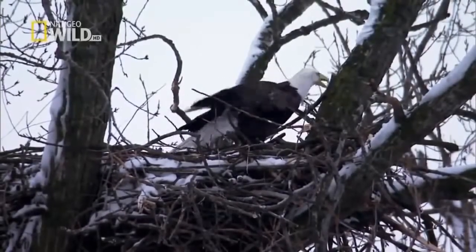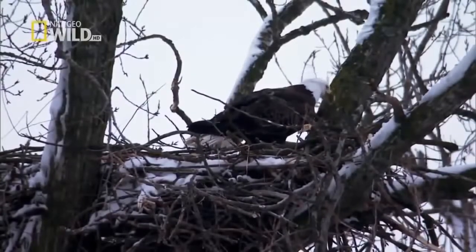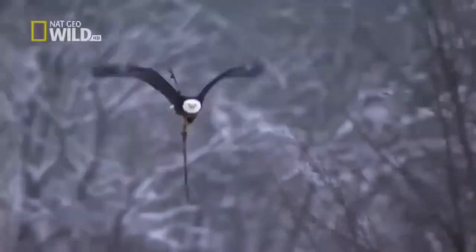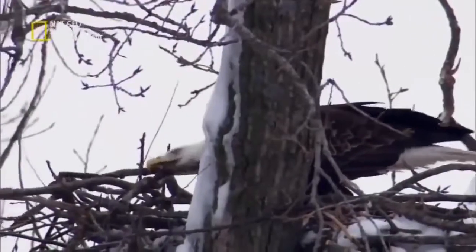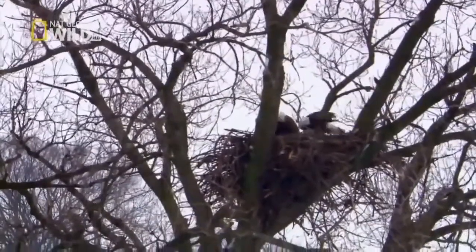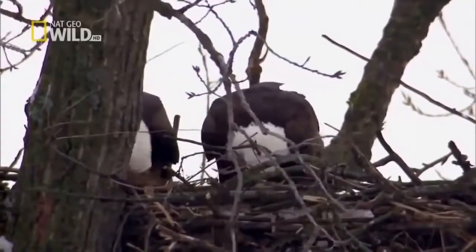All winter, even as temperatures dip to 20 below, the pair has worked together refurbishing the nest. A lot of the nest building activity is part of pair bonding, because they have to get their act together as a matter of survival.